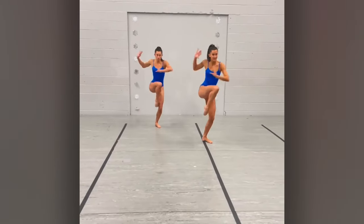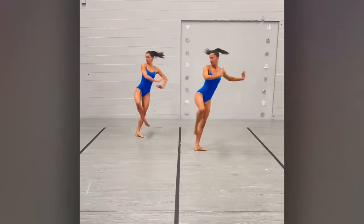Either they're incredibly in sync, or she's doing that entire routine with a mirror behind her.